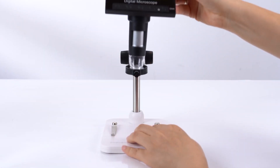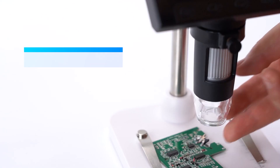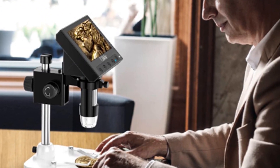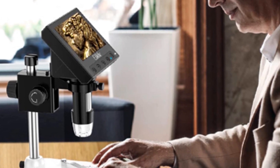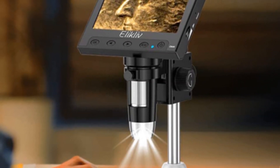Best features: 4.3-inch screen size, VGA camera, rated magnification zoom of up to 1000x, and a 1-year warranty. Pros: affordable digital USB microscope, great zoom rating, decent warranty period for the price. Cons: low camera resolution.